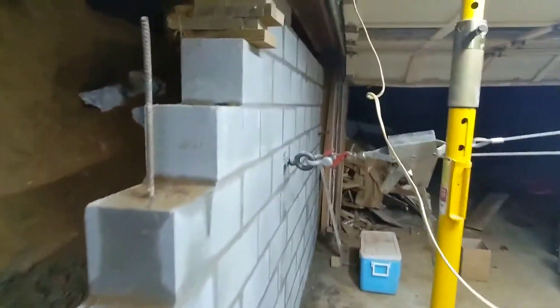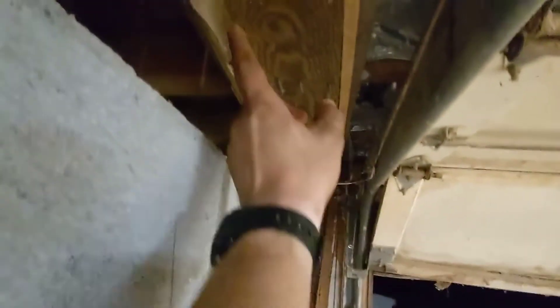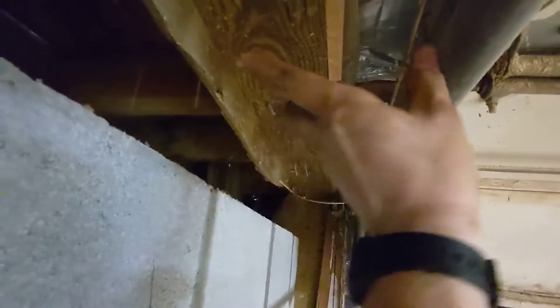It doesn't look super crooked there, but if you look over where we've got a new wall and you follow those 2x4s, the whole house is pretty far out of it. As a matter of fact, this should be 8 inches that way.